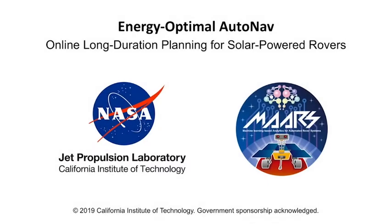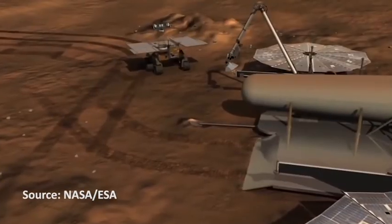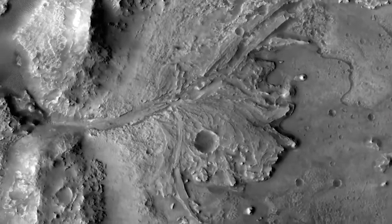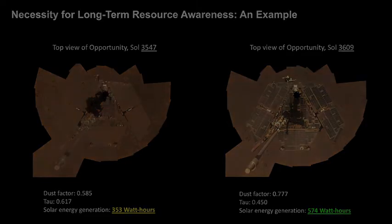The Mars Group is looking into augmenting rover navigation autonomy with strategic-level planning and resource awareness. This will be useful for future solar-powered rovers, such as the Mars Sample Return Fetch rover, which will be expected to drive up to a kilometer per sol. Online strategic planning will ensure that the rover continuously navigates towards a distant goal, avoids large-scale obstacles, and maintains an optimal trajectory given available resources such as time and energy.